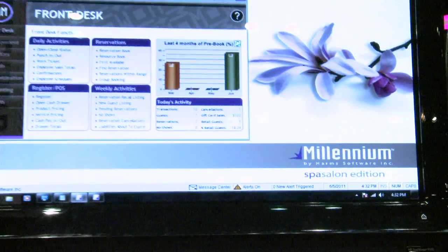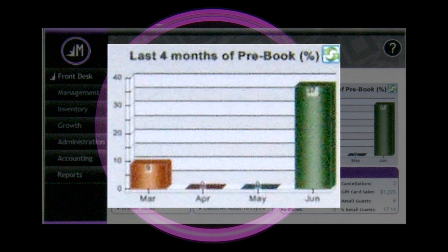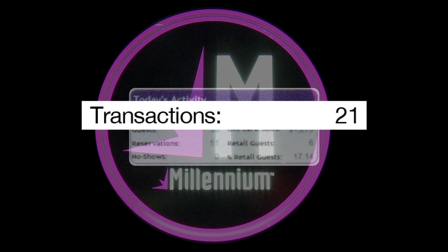Let's go ahead and take a look. What we did with the Navigation Center — if I hit front desk, it shows me everything I need to know about the front desk, including things like over the last four months what my pre-booking percentages were. Below that you see today's activities, and it's real-time information showing me how many transactions we did today, how many guests are in this salon having how many services. We have 35 guests having 51 services.